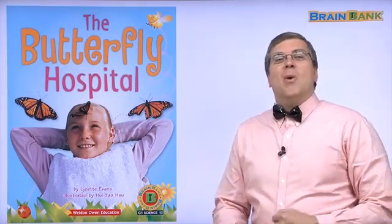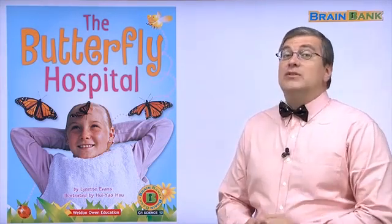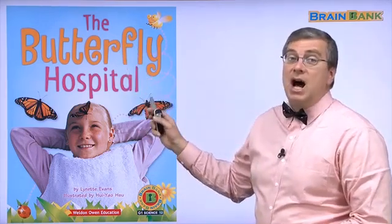Hello everybody! Welcome back to Brain Bank. I'm your teacher, Brian, and today we're going to read a book called The Butterfly Hospital.